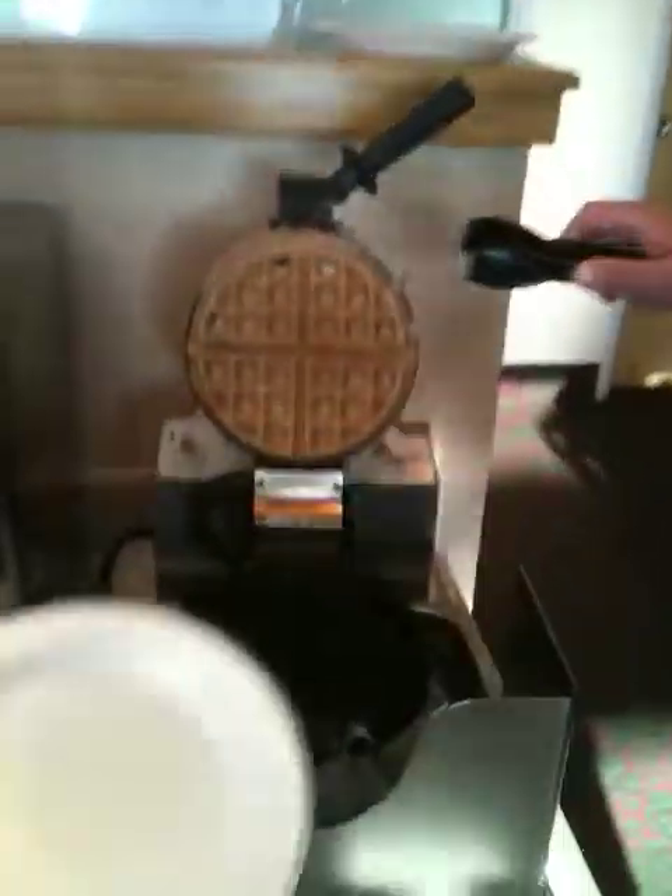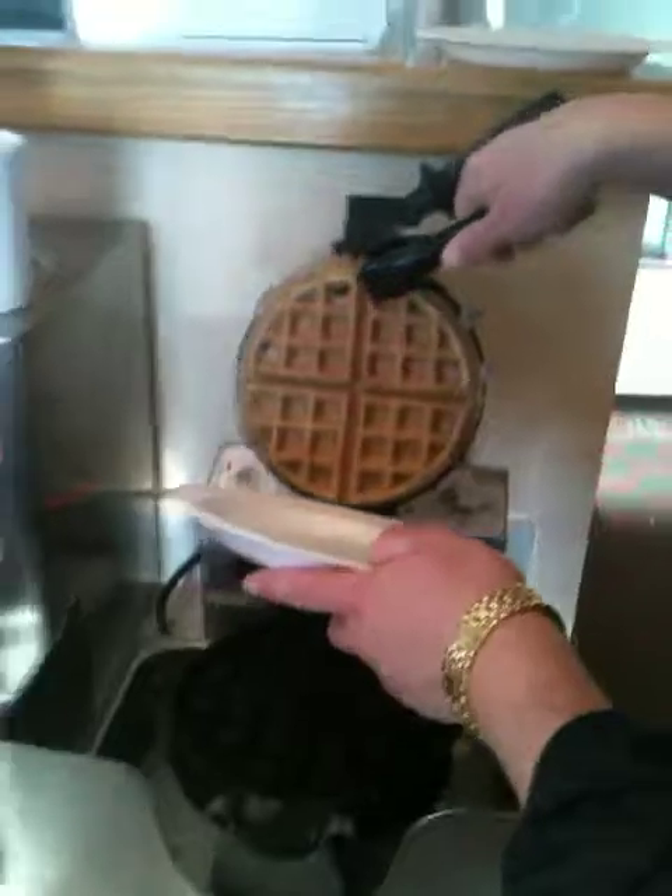Blueberry waffle? Dad is amused with the waffle maker. We're at a hotel and Dad loves the waffle maker. You should hear how much he obsesses over the waffle maker.